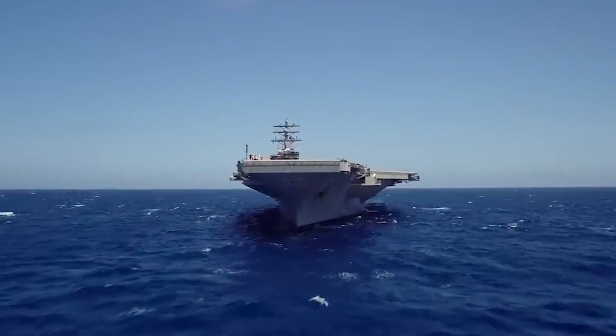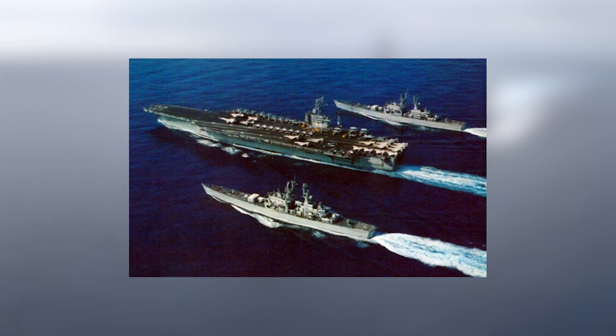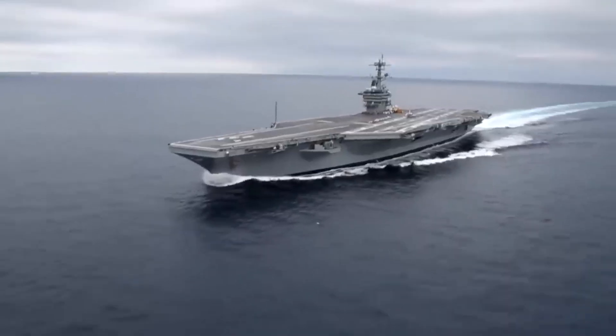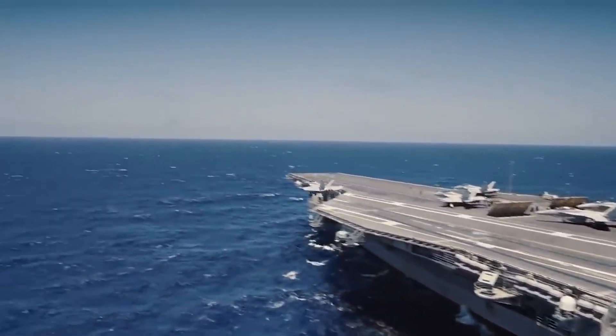The first deployment of USS Nimitz was to the Mediterranean Sea, along with the nuclear-powered cruisers USS South Carolina and USS California, in November 1976. The second deployment followed one year later in December 1977, again to the Mediterranean Sea. Both of these cruises were uneventful.